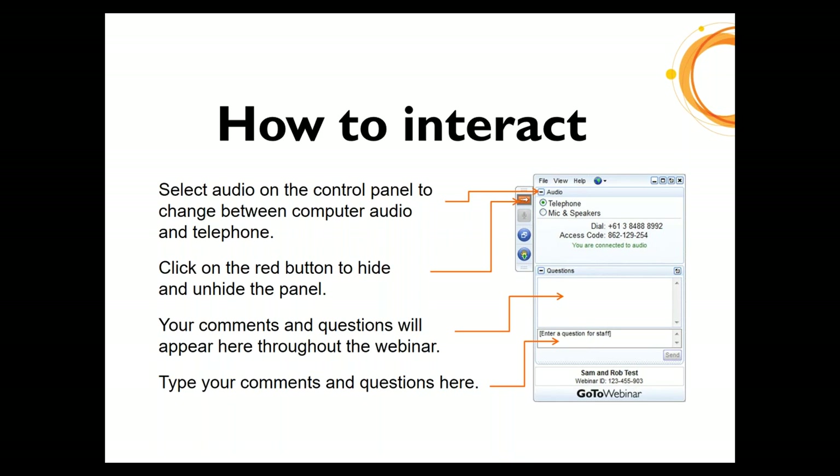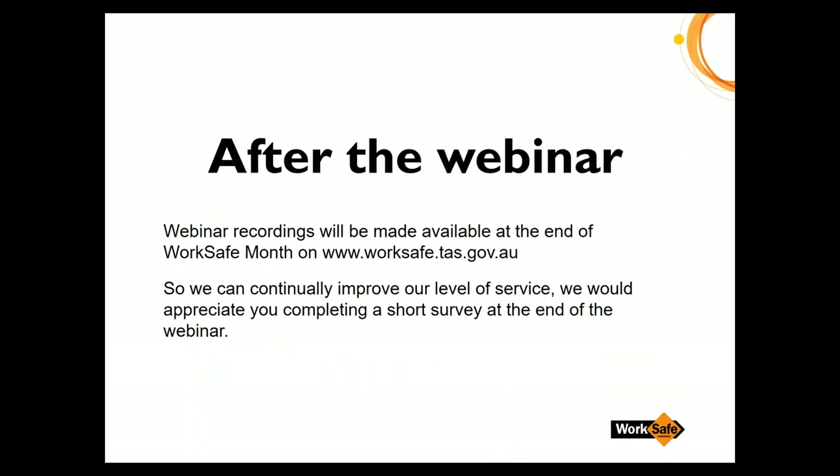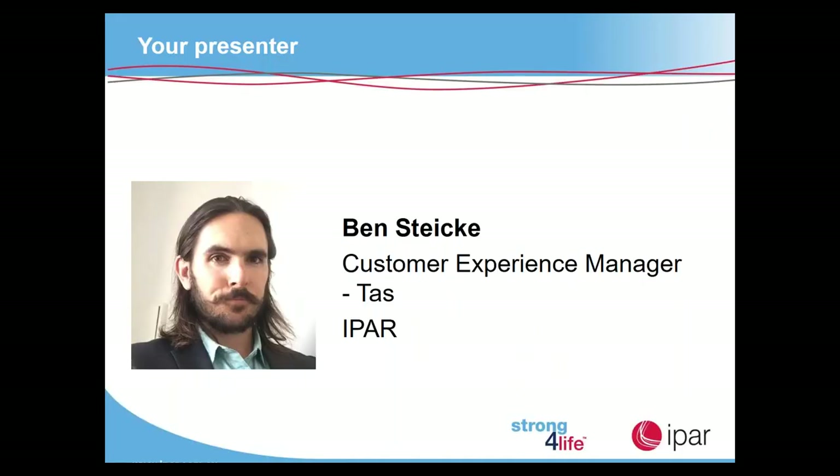I would now like to introduce today's presenter Ben Steicke, Customer Experience Manager Tasmania from IPART Rehabilitation, to present today's webinar on hazardous manual handling. We also thank Ben for coming in to do the presentation while he's on his annual leave. Welcome Ben.